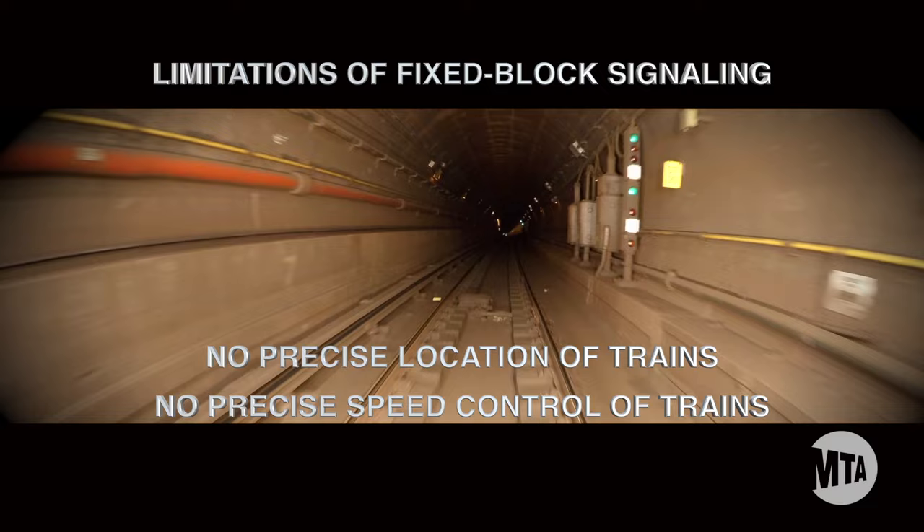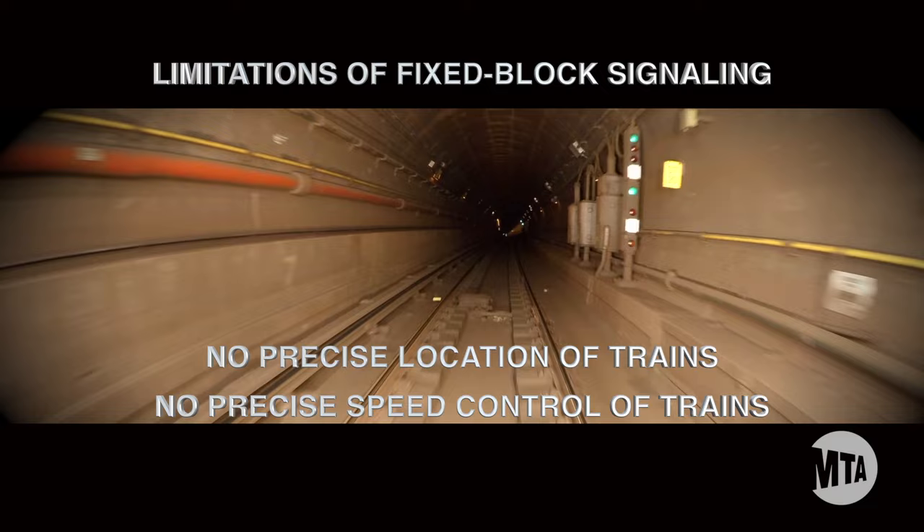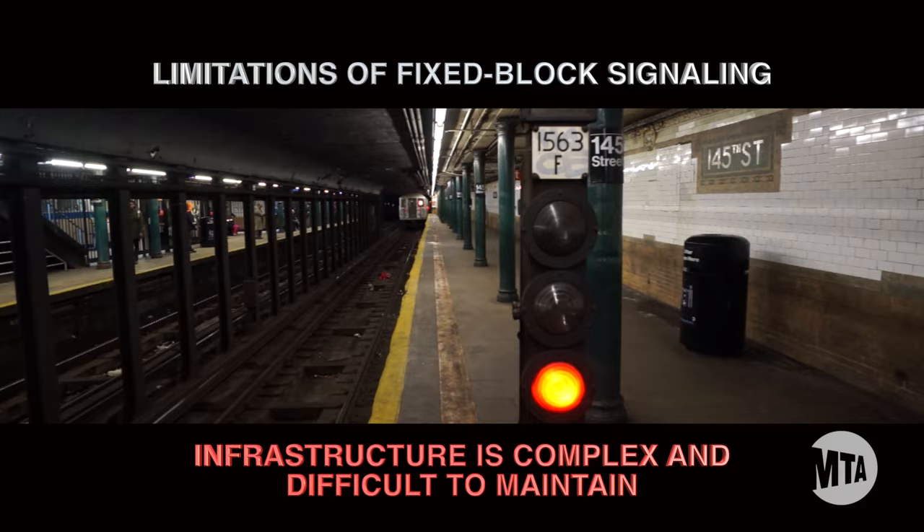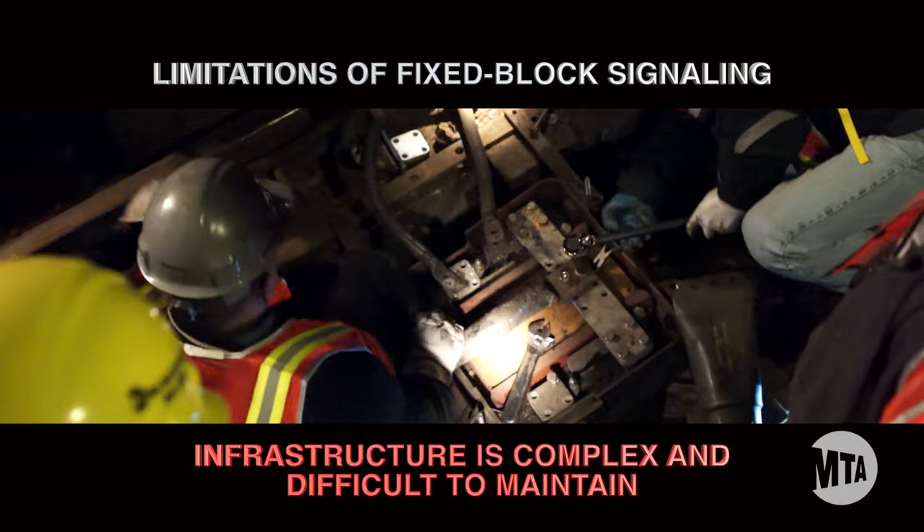First, there's no precise location or speed control. We never really know where the train is, and we're limited in our ability to control the speed of the train. Not knowing exactly where a train is means we can't safely operate them more closely together, so we can't increase the number of trains when ridership warrants it. Secondly, the fixed-block system is very complicated in terms of infrastructure. It takes a massive amount of wayside signals, cables, power, and other ancillary equipment to operate the system.